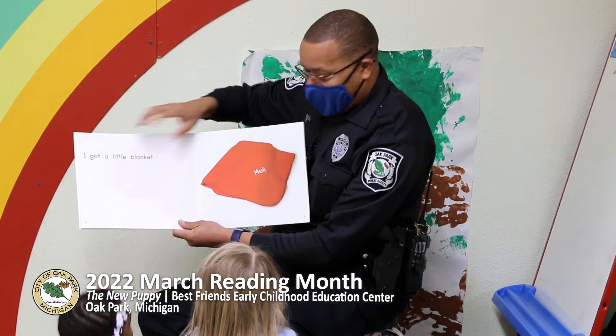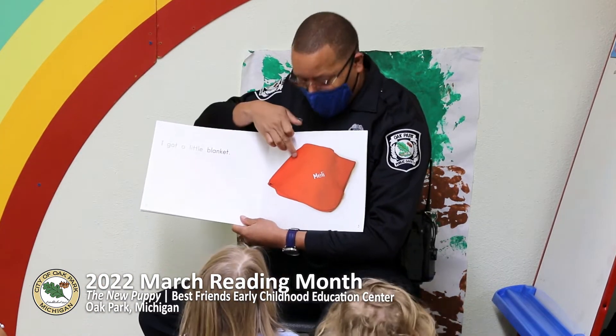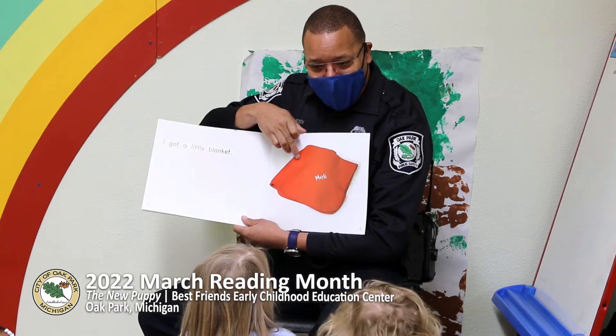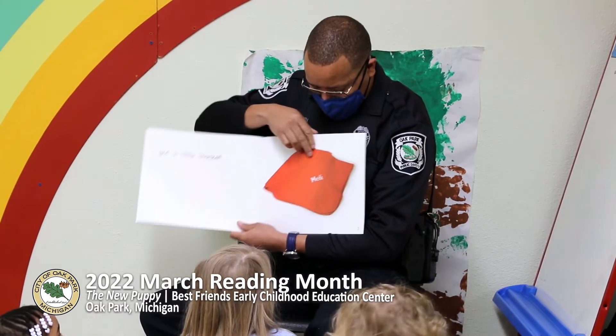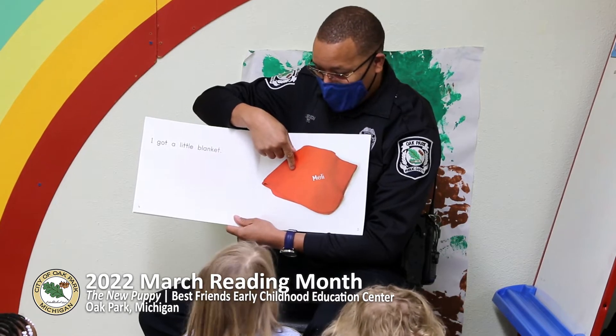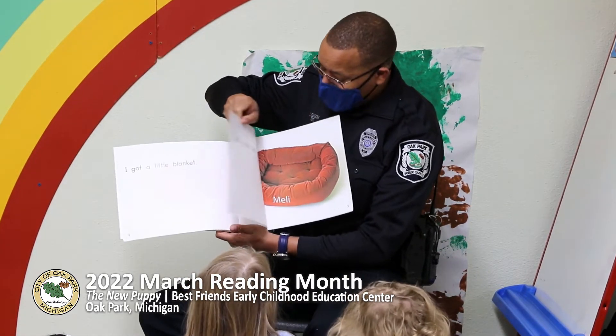The puppy got a little blanket. Do the puppy need a blanket? Yes. So the puppy can lay down and stay warm. The puppy needs a blanket. What color is the blanket? Red. It looks like pink. It does look like pink?